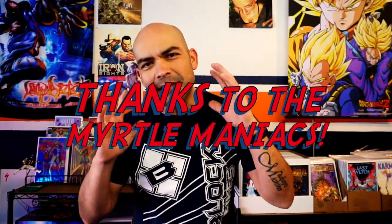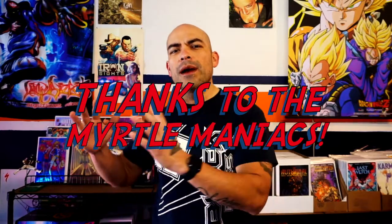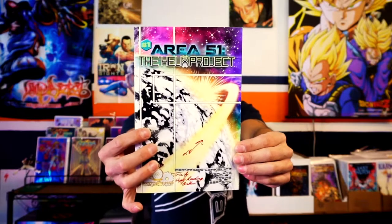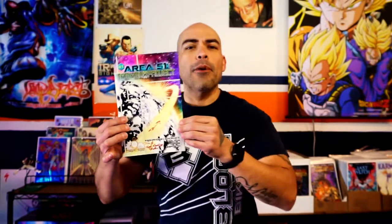This series is being brought to you by the Myrtle Maniacs, the channel members here, where I am taking a portion of the channel memberships and putting it towards going out and crowdfunding certain comic books so we can see if these books are worth spending your hard-earned dollars on. And that is why today the first one we are looking at — one of the first ones we backed with the channel memberships — is right here: Area 51: The Helix Project.